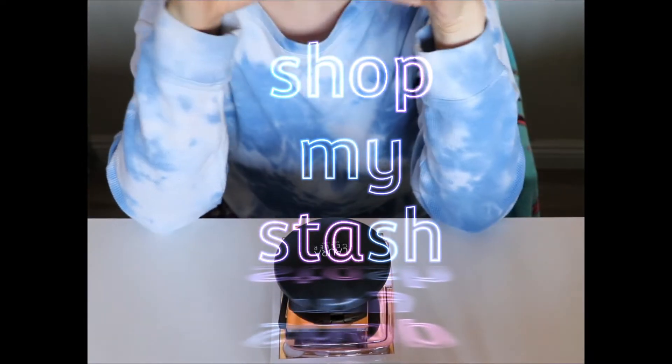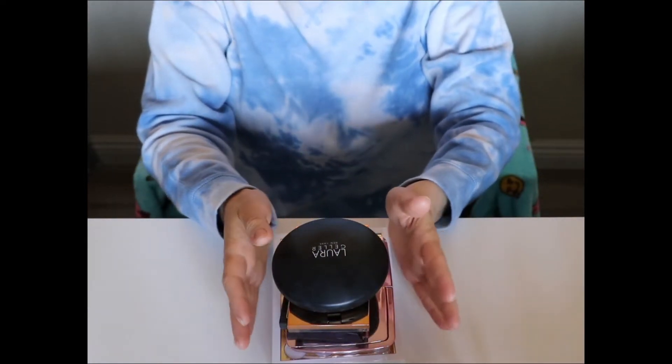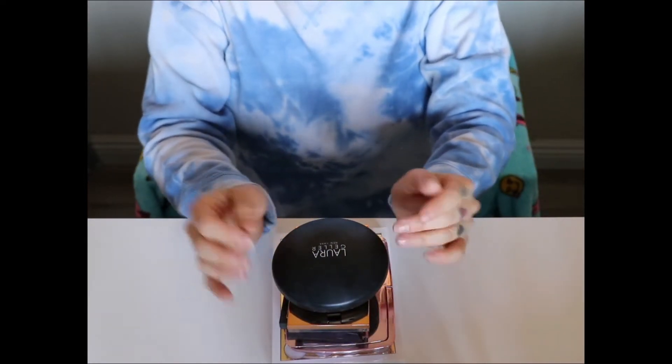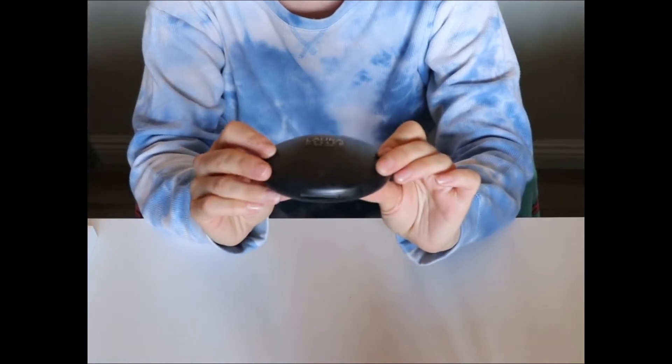I pulled out some face palettes that I really want to re-acquaint myself with. I pulled out a few that are discontinued and a few that are still available, because I wanted to have kind of a mix of both. So let's just talk about the products I'm going to be using for the next couple of weeks.